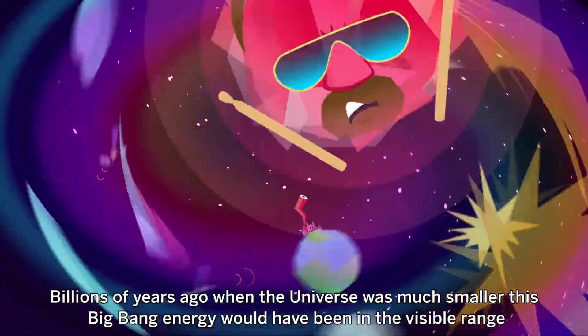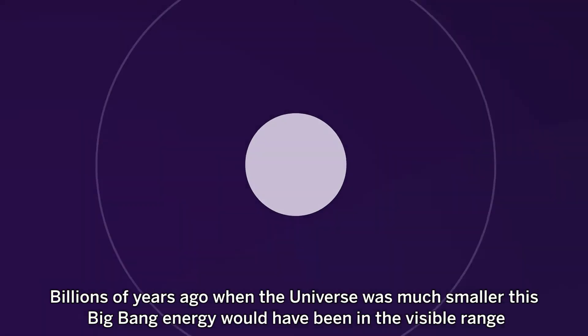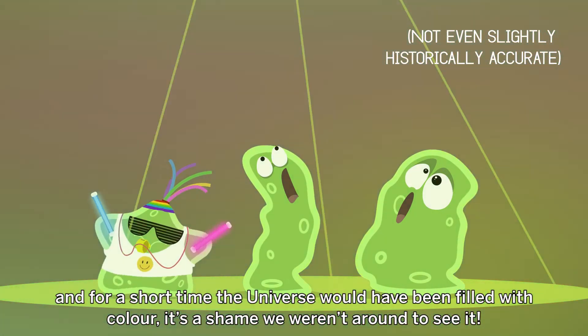Billions of years ago, when the Universe was much smaller, this Big Bang energy would have been in the visible range, and for a short time, the Universe would have been filled with colour. It's a shame we weren't around to see it.